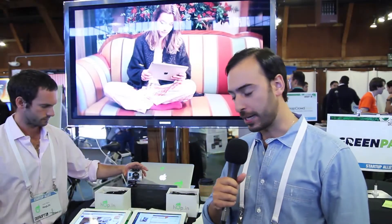Hi, so we're here at TechCrunch, and what Hopin allows you to do — it's a virtual memory box that allows you to literally hold on and store all of the interesting things that you find on websites.